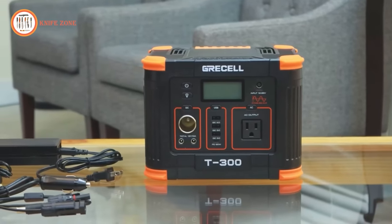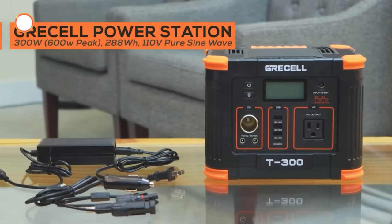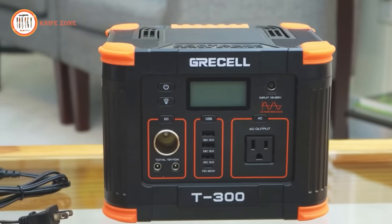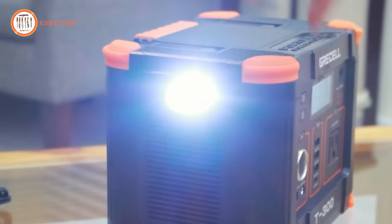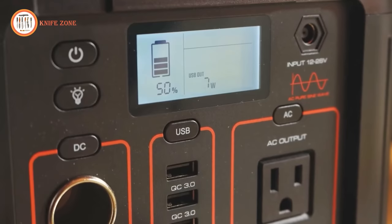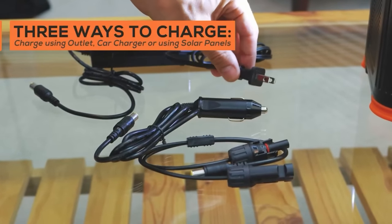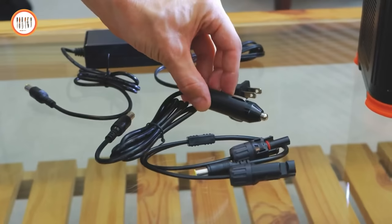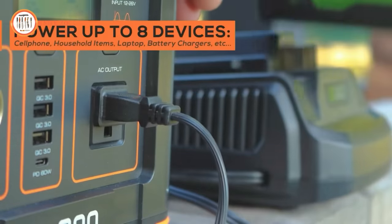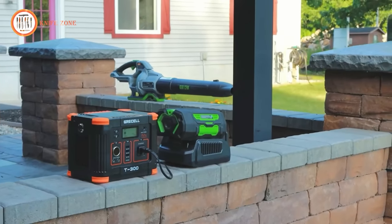For quick and efficient charging, the Gressel Power Station boasts a PD60W fast charging feature. This means you can charge your Android and iPhone devices, tablets, and laptops more than twice as fast as with standard USB-C outputs, which is especially crucial in emergency situations. All USB-A ports are equipped with Quick Charge 3.0 at 18W, providing high-speed charging for your devices. With a versatile array of outputs — including 1 AC output, 1 USB-C PD60W output, 3 USB-A QC 3.0 18W outputs, 1 car port, and 2 DC outputs — the Gressel Power Station can simultaneously power up to 8 devices, with each output module individually controllable for flexibility and convenience.